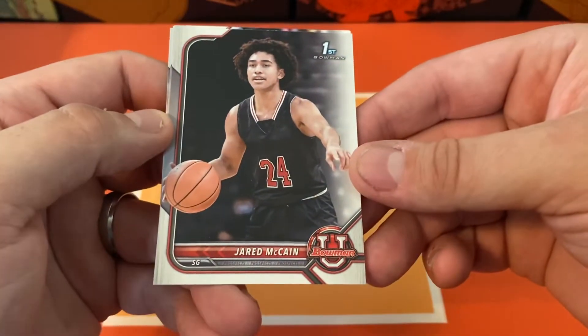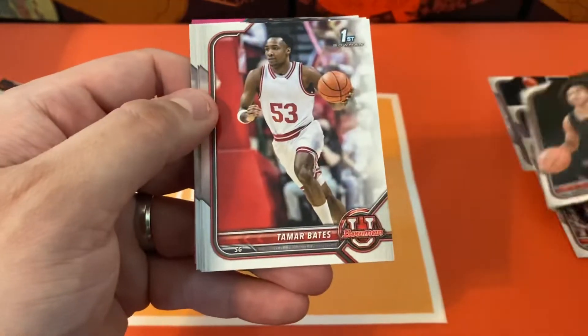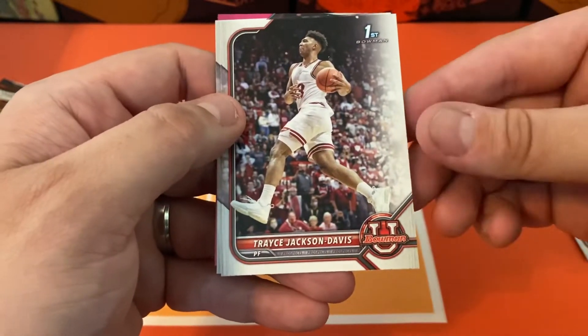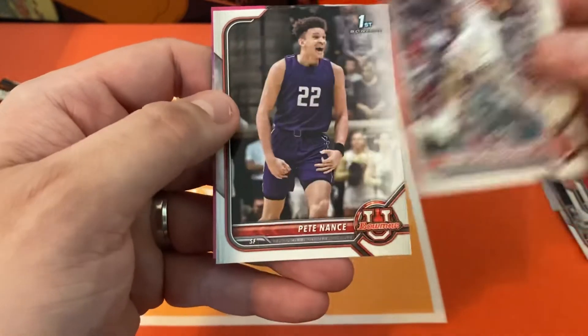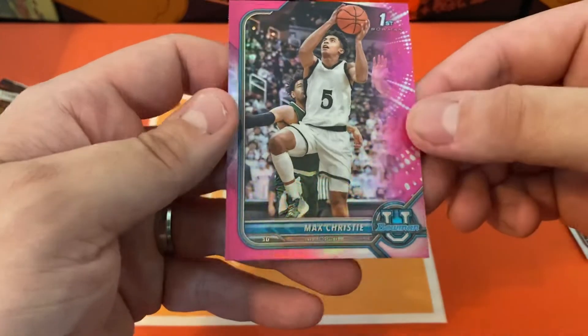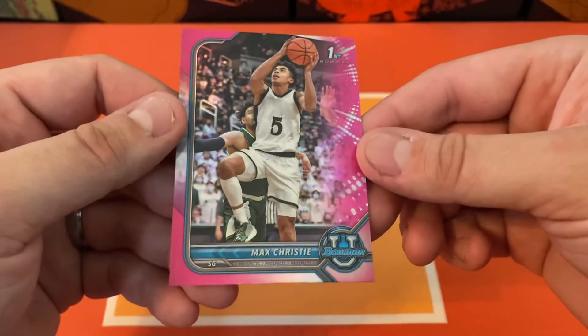Next pack we're going to have Jerry McCain, Tamar Bates, another Tracy Davis, Pete Nance, and there's our first pink — that is going to be Max Christie.